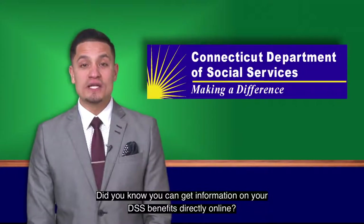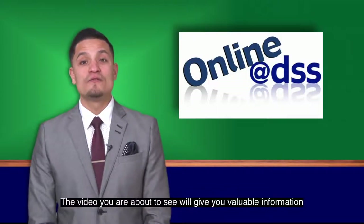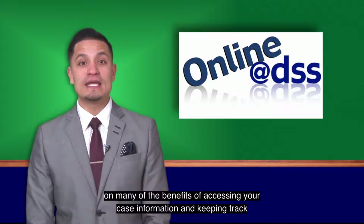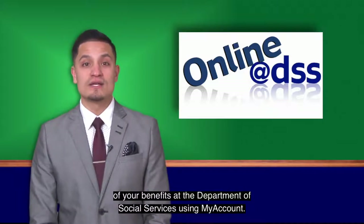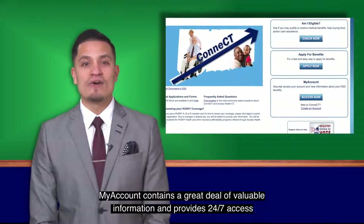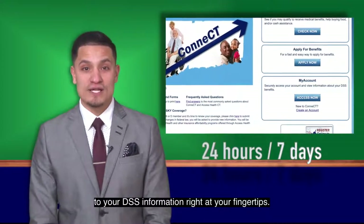Did you know you can get information on your DSS benefits directly online? The video you're about to see will give you valuable information on many of the benefits of accessing your case information and keeping track of your benefits at the Department of Social Services using My Account. My Account contains a great deal of valuable information and provides 24-7 access to your DSS information right at your fingertips.